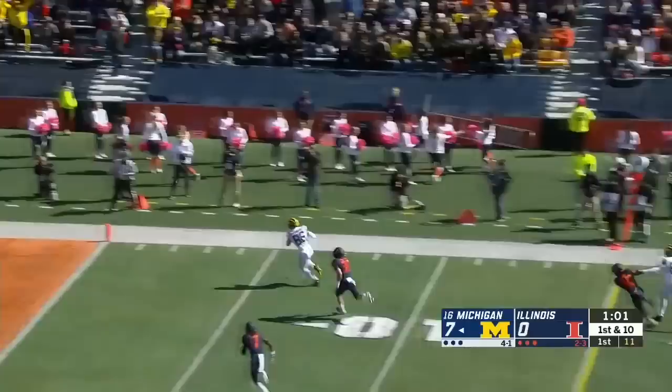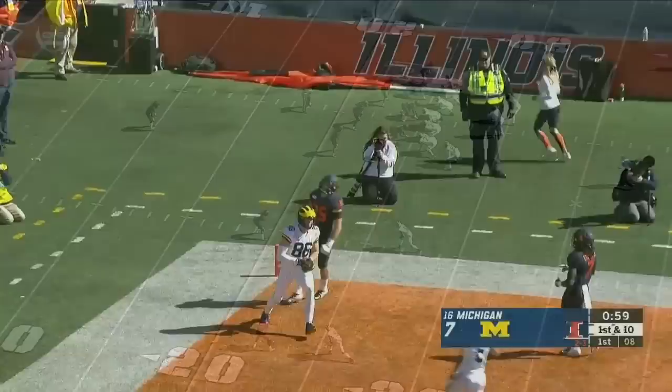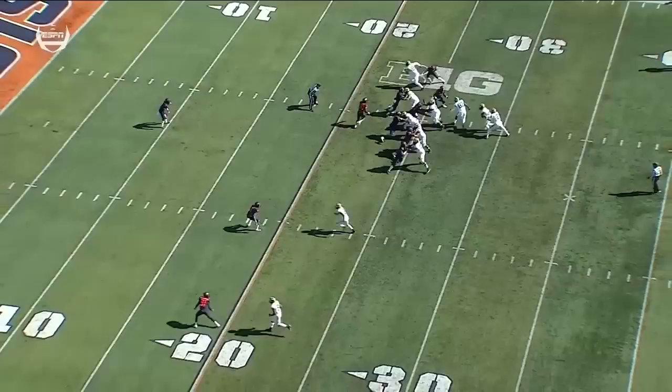Good first quarter for Hassan Haskins. Patterson on the rollout — got a receiver, got to be a touchdown. Watch the offensive line. This looks like a running play and it is one. The only thing is Shea Patterson gets to read it.